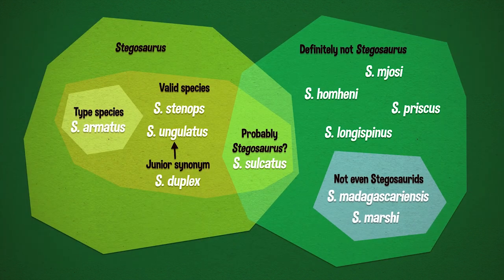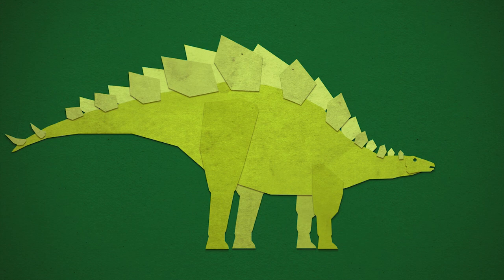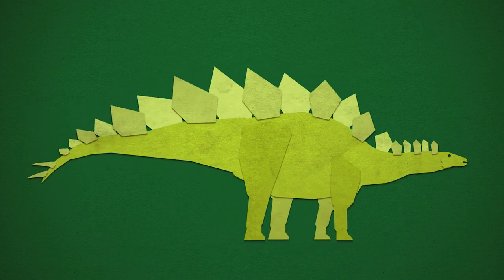It is a Stegosaurus stenops, which incidentally replaced Armatus as the type species in 2013, which is relevant because that's the same species we did an episode on. It turns out Stegosaurus have shorter torsos and longer necks than we thought — that is, there are more cervical vertebrae and fewer dorsal vertebrae. Their rear legs aren't so much monstrously longer than their forelegs. Their tails are a tad longer, with the plates more spaced out along their spines, and their thagomizers are turned downwards, all of which makes it hard to see thagomizers as just being display structures. They would clearly be effective weapons.